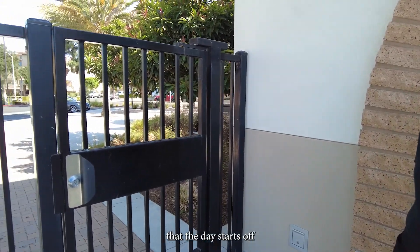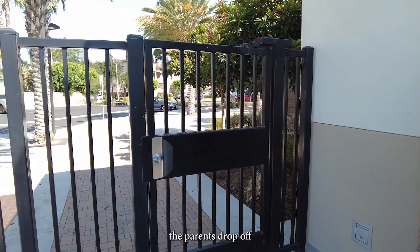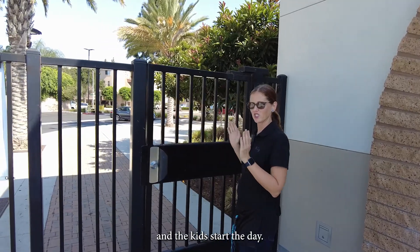Here is the gate that the day starts off at, where the parents drop off and pick up. They sign in and the kids start their day.